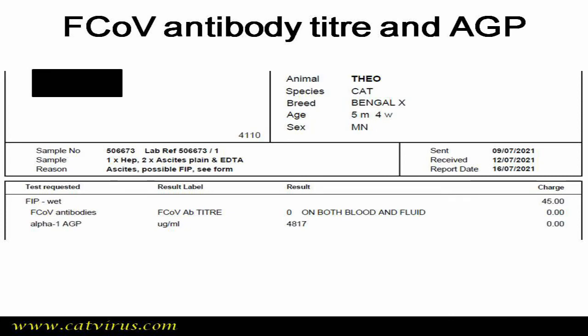The double negative results convinced me that Theo did not have FIP. However, his alpha-1 acid glycoprotein (AGP) level was raised, indicating infection or inflammation, and ultrasound examinations had shown abdominal masses. I recommended an exploratory laparotomy, but the vets were insistent that this would be cruel — that he had FIP and should be humanely put to sleep. Eventually I wrote a stiff letter to the attending vets insisting that Theo be given a chance and have the operation.